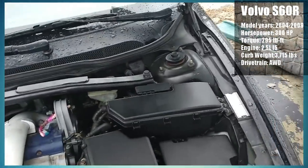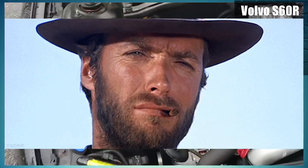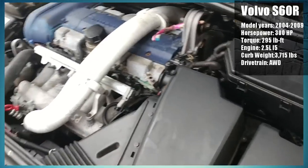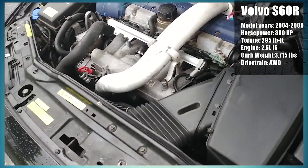The S60R features a turbocharged 2.5 liter i5 engine — yeah, you heard me right, a 5-cylinder engine. So if you didn't think the car wasn't odd enough, it just got odder. This engine is putting out 300 horsepower, and with all-wheel drive,